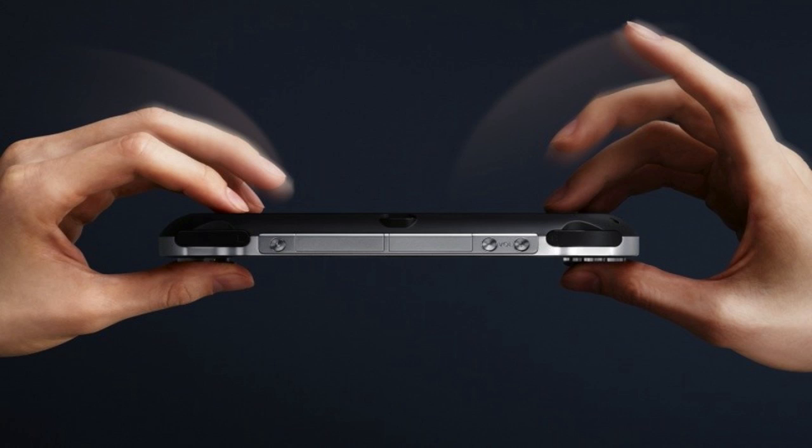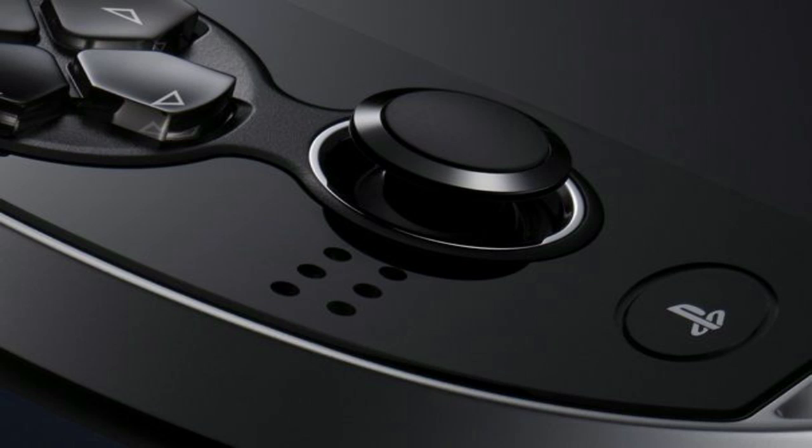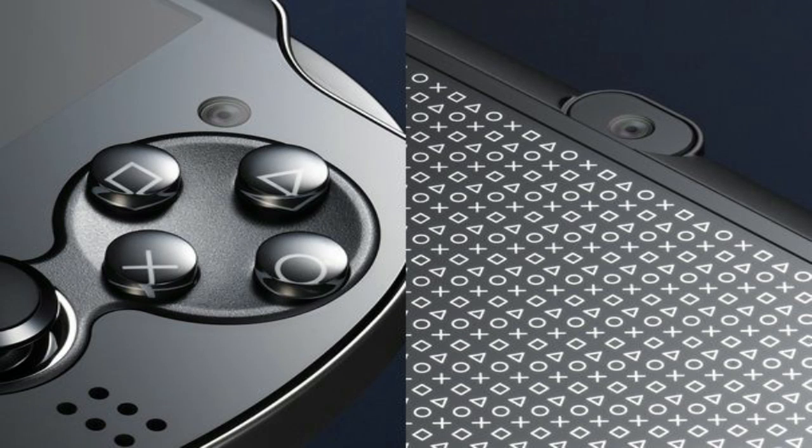The NGP features a 5-inch 960x544 pixel OLED touchscreen display, two analog controllers, two touchpad control surfaces, a front-facing camera and a back-facing camera, an electronic compass, GPS, Wi-Fi, integrated 3G connectivity, as well as a 6-axis gyroscope with an accelerometer and a quad-core processor.